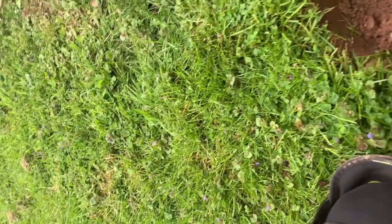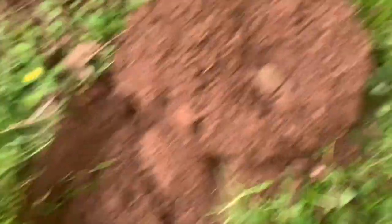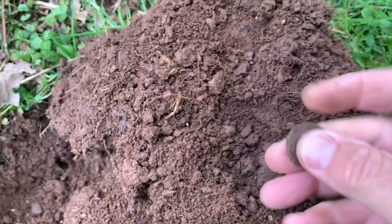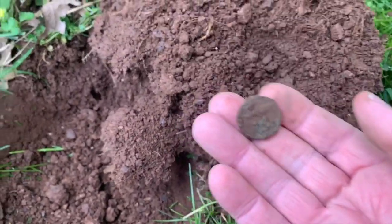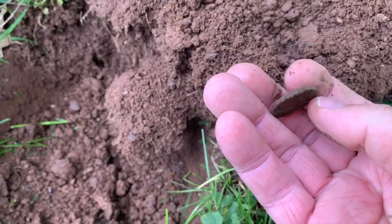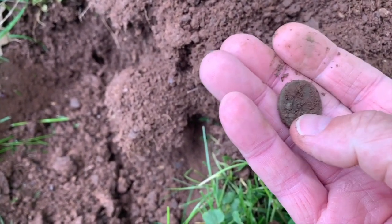Alright, first hole, as promised. Let's see what we have. I think I have a coin - it looks like a coin. It's coin-shaped anyway. What the heck is this? Man, it's toasty. And it's thick with that.